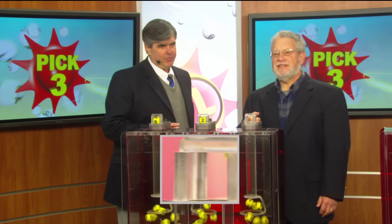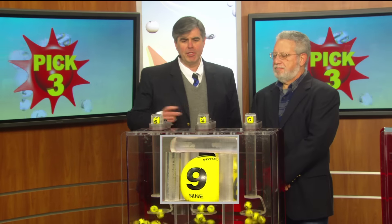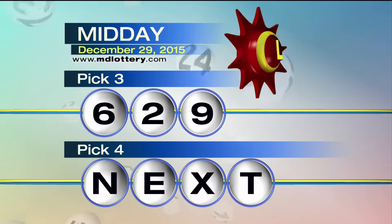And our final Pick Three number is, as printed on the ball, a nine. Pick Three: two, six, nine.